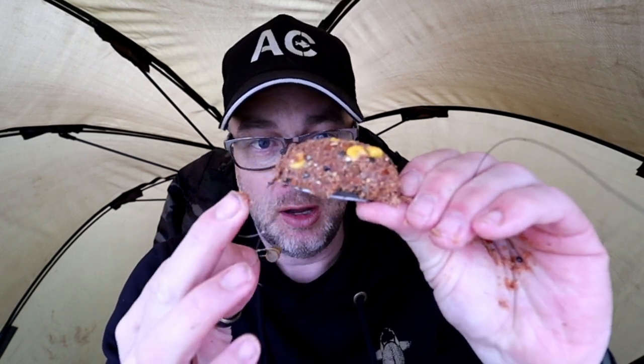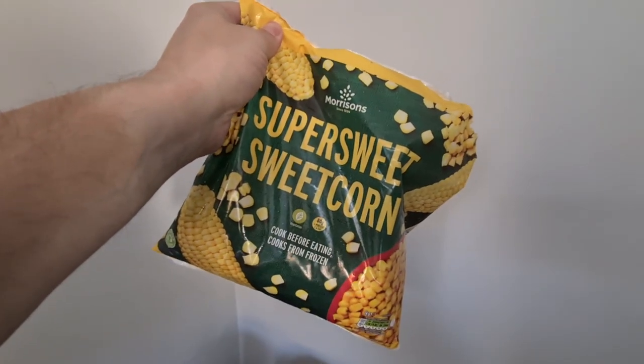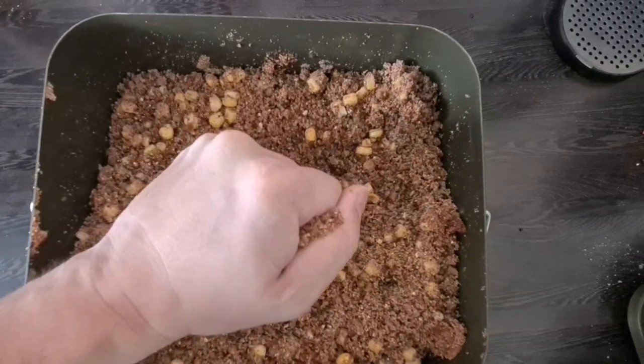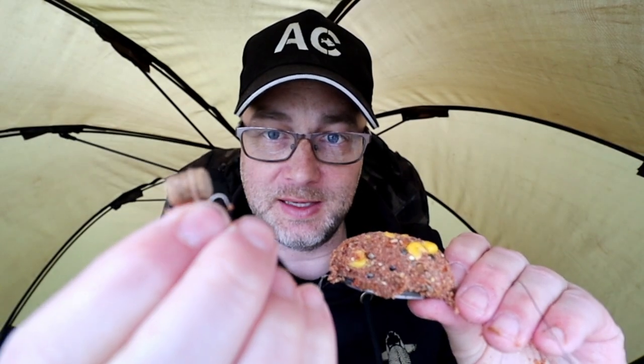I'll just reel my rods in — I'll take the opportunity to show you what I'm using. On my far rod, which is the right hand rod, I'm using my standard method feeder which is a 24 gram. On there I've got my special mix — that consists of the Bait Tech Poloni mix. I've also got some krill liquid mixed in there with sweet corn and chilli hemp, and some 2mm pellets. Mixed all those to a consistency so it binds to the method feeder. Within there I've got a small 11 pound hook length, and on there I have got my usual 8mm cell pellet, banded on there with a size 10 hook.